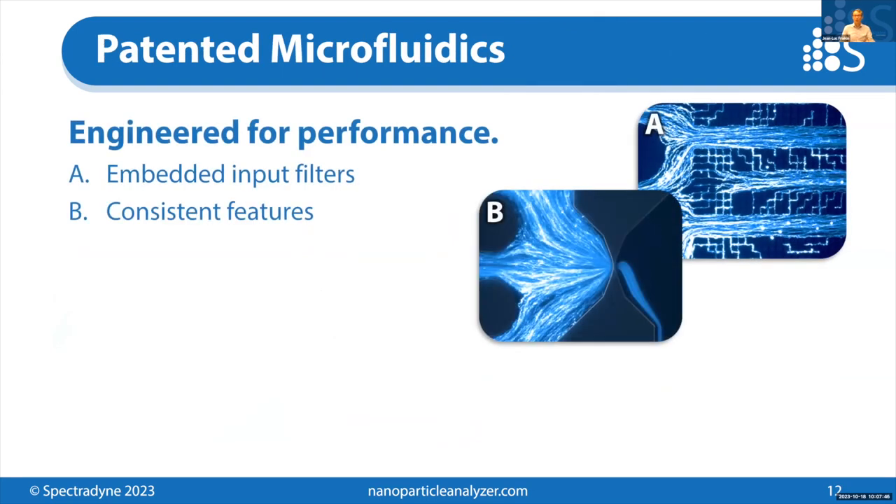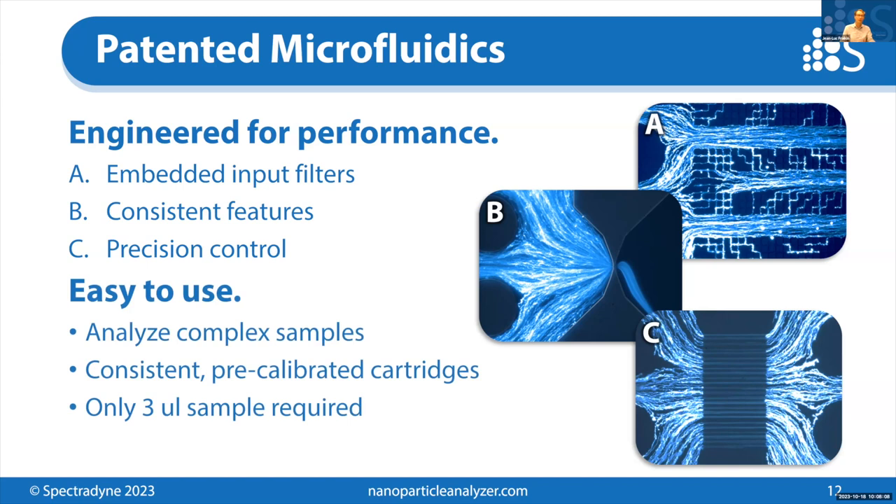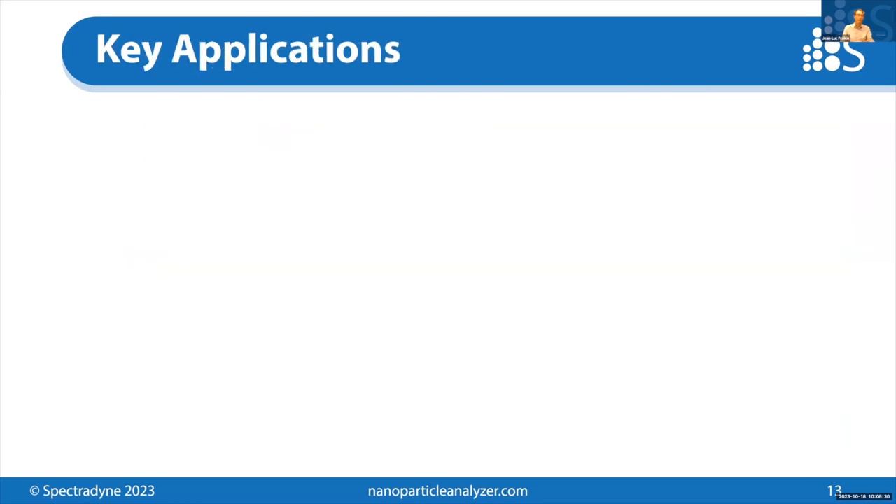Inside this cartridge are a number of features that make it easy to use. These are highly engineered, nanofabricated devices — they include an embedded input filter to prevent clogging of the constriction, and consistent features with nothing deformable or stretchable, yielding consistent results. We have precision control over the fluid flow inside the cartridge. For the user, that means the whole system is easy to use. You can analyze complex samples like cerebrospinal fluid, plasma, or cell culture media directly on the instrument. The cartridges are pre-calibrated, and only a few microliters of your sample are required.